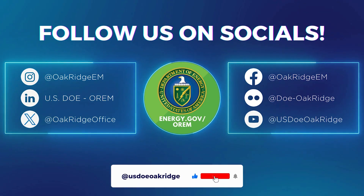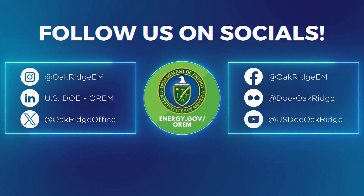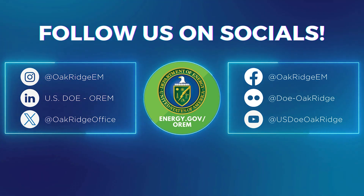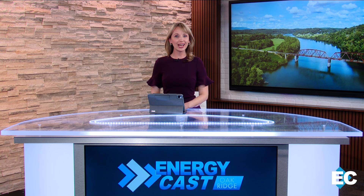Don't forget to follow them on social media. They post this show on their YouTube channel, and if you liked a topic covered here, they often have more content over there. You can also follow EM News on Facebook, Instagram, and DEX accounts. Thank you so much for joining us. New episodes come out the last Wednesday of the month. You can watch on-air or online, same places as always. We'll see you next month from the Energy Cast Studio in Oak Ridge.